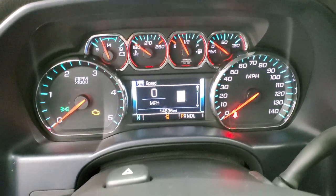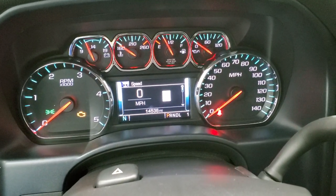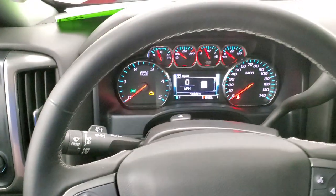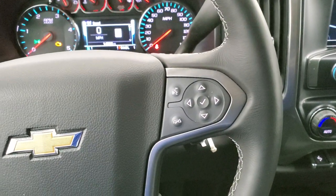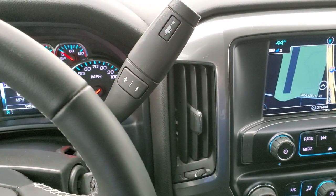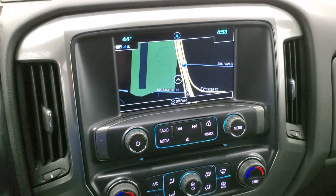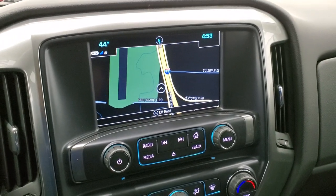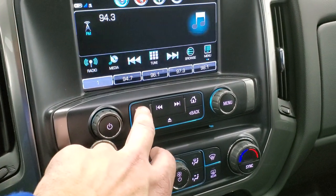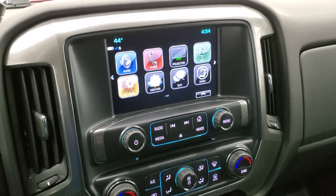This one has 14,536 miles. You do get a digital speedometer and the instrument cluster is very nice and clean with a compass display as well. It has the leather-wrapped steering wheel with Bluetooth and information center controls on the right, cruise controls on the left, and audio controls on the back of the steering wheel. 6-speed automatic Allison transmission with optional tap shift. It has the Chevy MyLink system with AM, FM and SiriusXM radio capabilities, factory navigation system, and it does have Android Auto and Apple CarPlay projection to the screen.